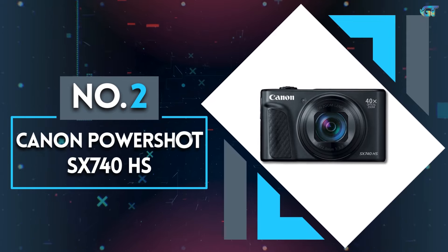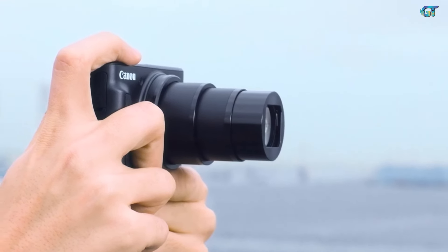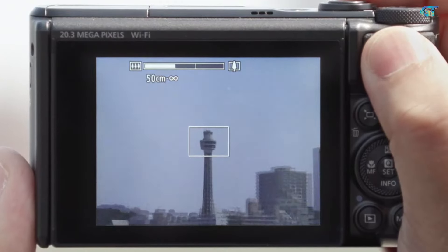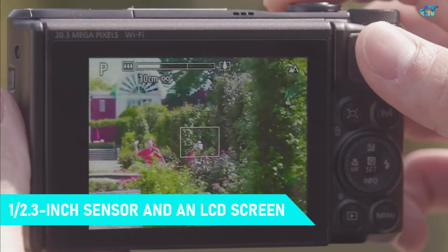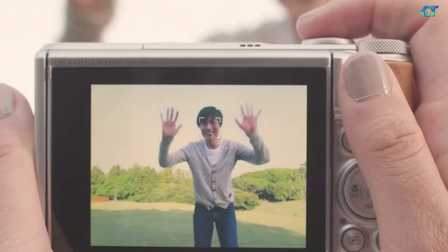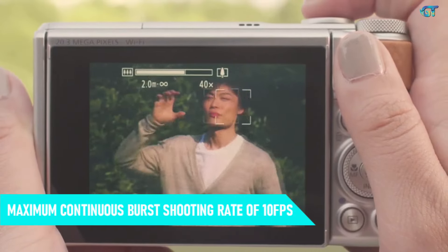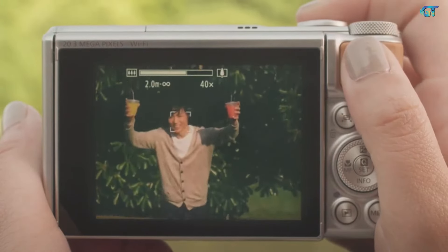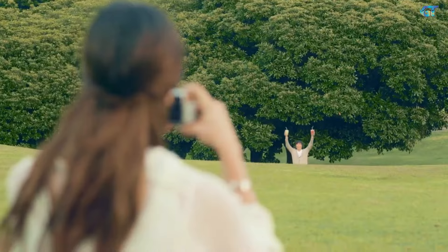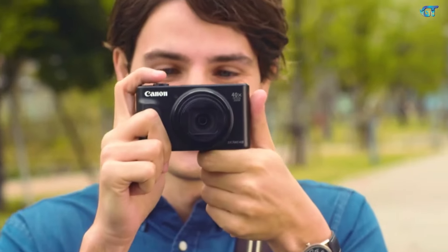Number 2: Canon Powershot SX740 HS. If you're after a point-and-shoot camera with incredible zoom capabilities, look no further than the Canon Powershot SX740 HS, with a focal range equivalent to 24–960mm on a full-frame camera. It has a 20.3MP 1/2.3-inch sensor and an LCD screen that can be flipped to face the front, making it perfect for selfies. Unlike bridge cameras with bigger zooms, this really is a pocket-sized camera. It has a maximum continuous burst rate of 10fps and can also film video in 4K. The Canon Powershot SX730 HS can be found slightly cheaper if you don't need 4K, and it still has full HD recording. The image quality and autofocus performance are pretty good, and overall it's an excellent camera for the price.